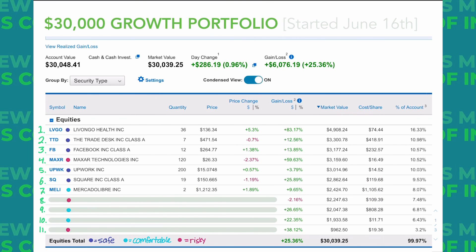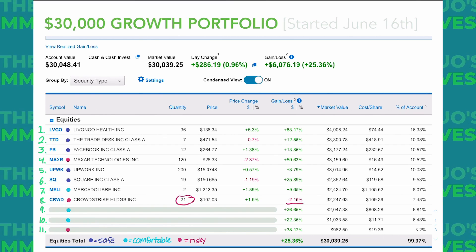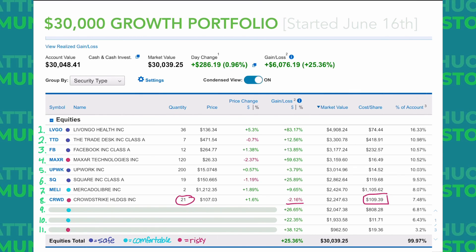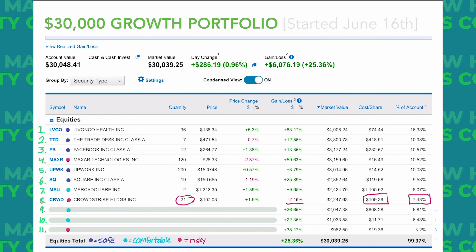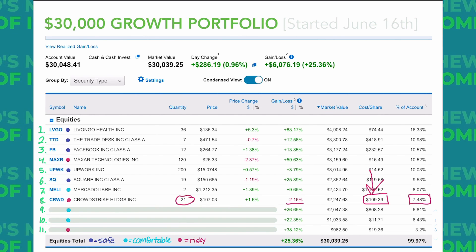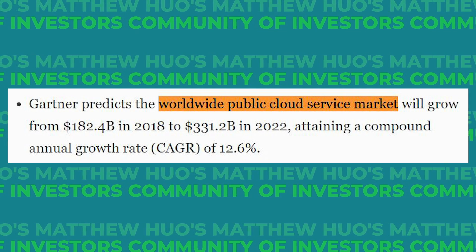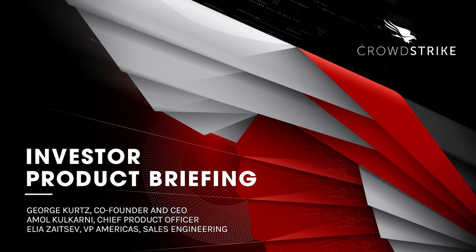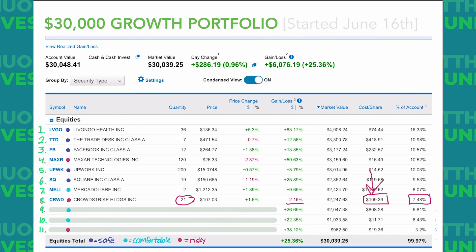The next one I still see as a little risky but more on the comfortable side — it is CrowdStrike. We have 21 shares in the growth portfolio, down about 2% on those shares with an average cost basis of $109, making up just shy of 7.5% of the portfolio. We bought this one pretty much at the peak around $117, but that is why we buy slowly — I was able to get my cost basis down to about $109. CrowdStrike is a cybersecurity play. I think cloud is going to be a huge mega trend for many years, and CrowdStrike is able to replace several legacy vendors with just one of its solutions. I'm probably going to keep this position as is — I don't think I'll average down further, but I'm not selling anytime soon.